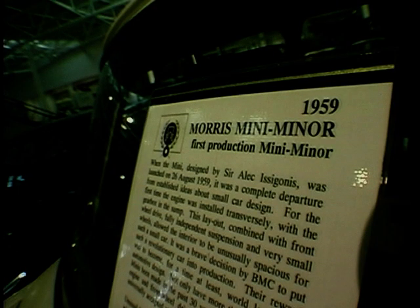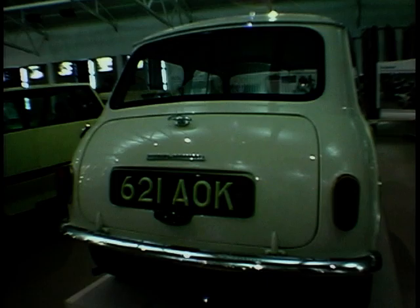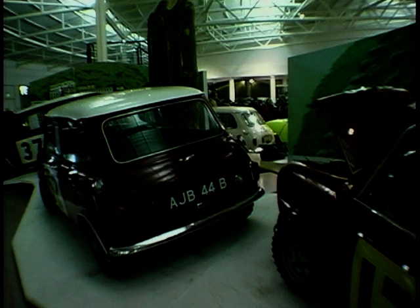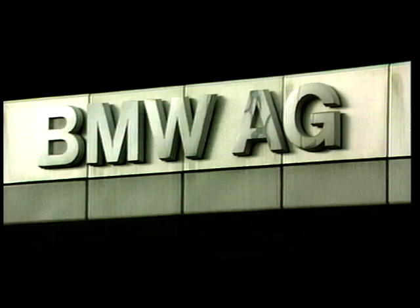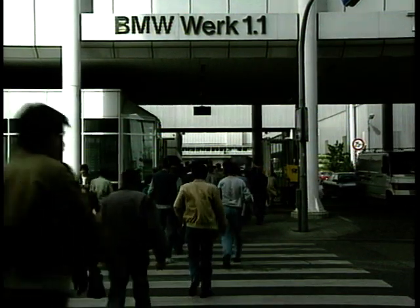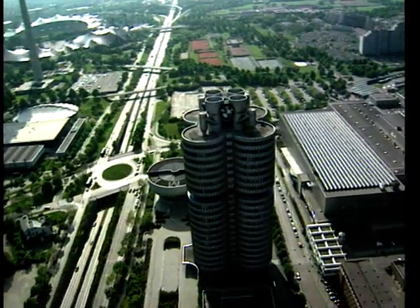Mike acknowledges that life has not been easy for BMW since it took over Rover. Pischetsrieder says he has absolutely no regrets. From the beginning they knew it was hard work — they knew they had to rebuild the entire dealer network, the wholesale structure worldwide, and work on the products. It's exciting; it's their job and they love it.